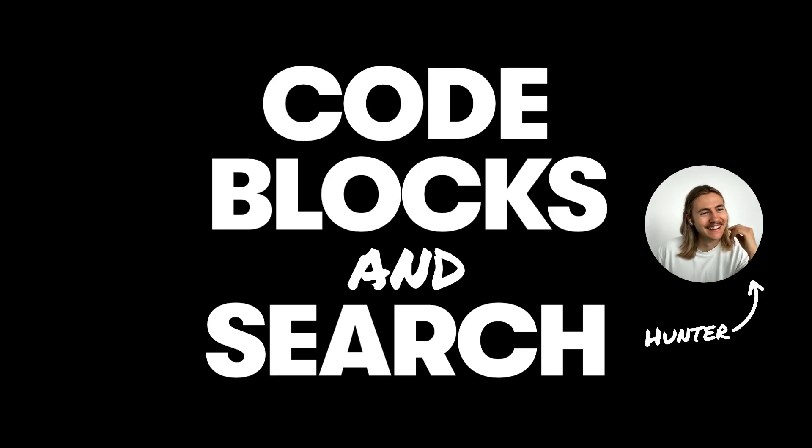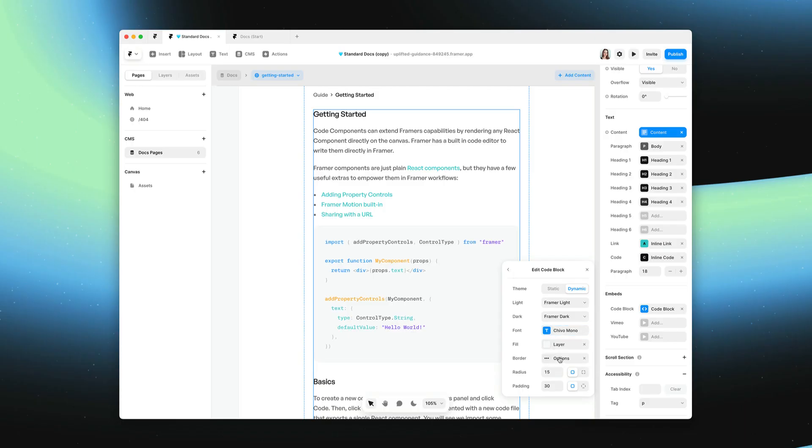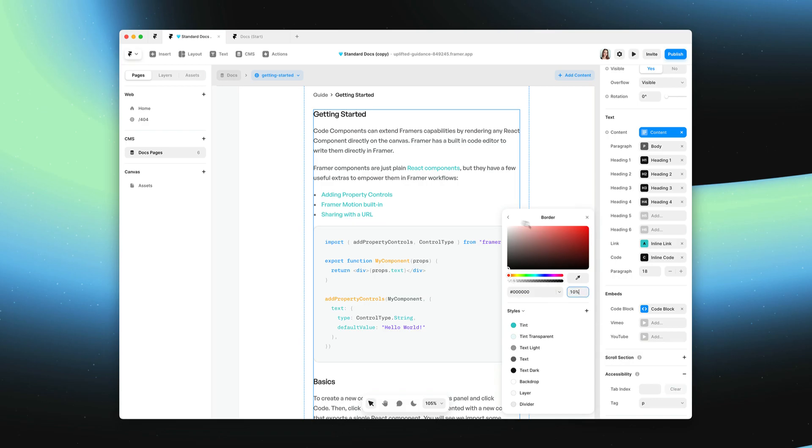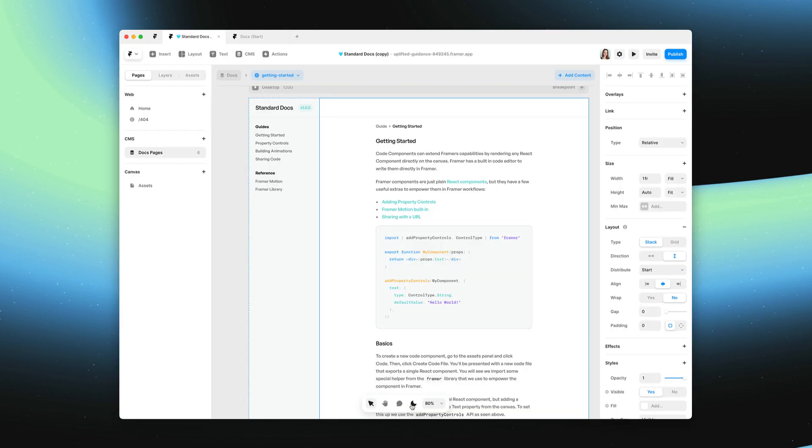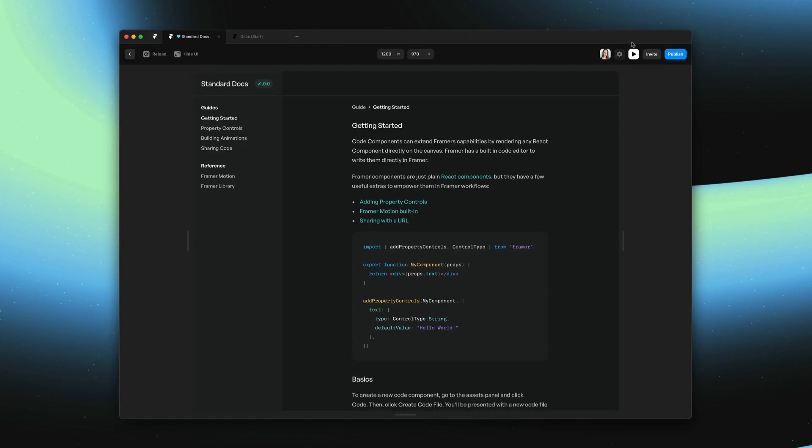Right now we're with Hunter, who's a product lead, and he's going to be showing us some exciting features in Framer that are going to help you create documentation sites. We're going to be looking at code blocks and search. So Hunter, what have you got to show?